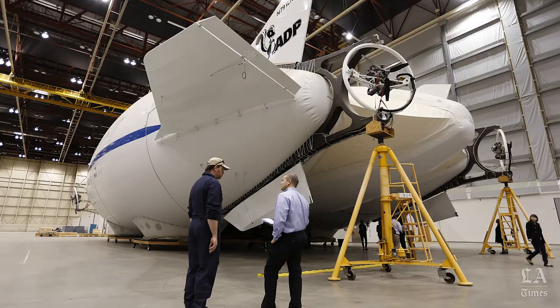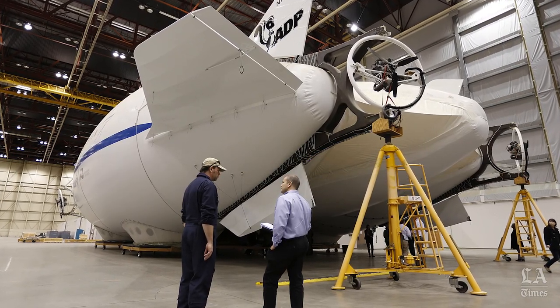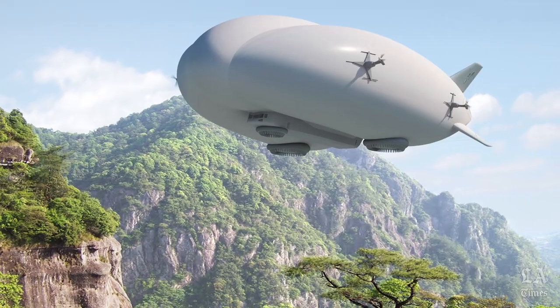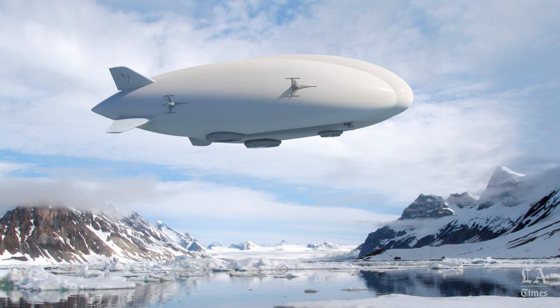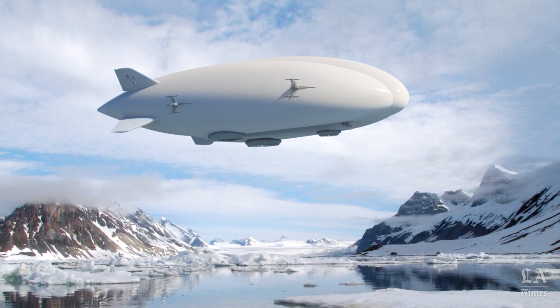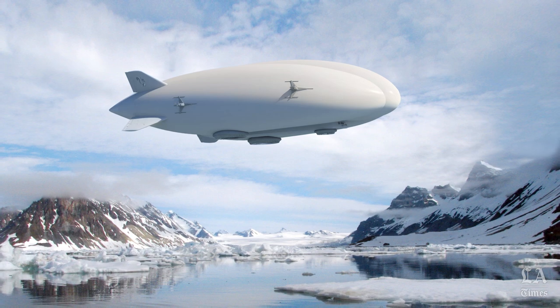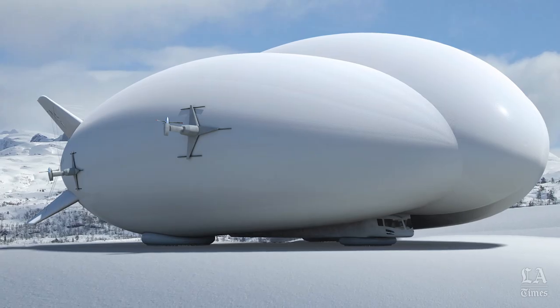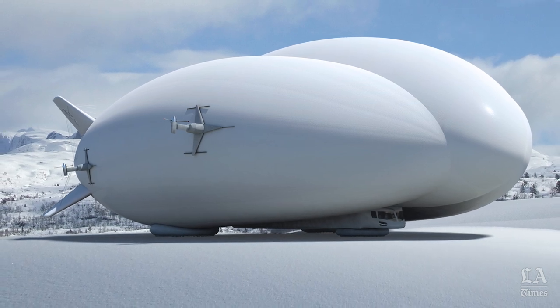We are in the process of developing a full-scale vehicle that is primarily designed to service the remote cargo market — oil and gas, mining, and other cargo needs in places that don't have roads. So where we really focus is: no roads, no problem. Those are the areas where infrastructure to get cargo in and out is a very limiting factor. We see it a lot in oil, gas, mining, and extraction.